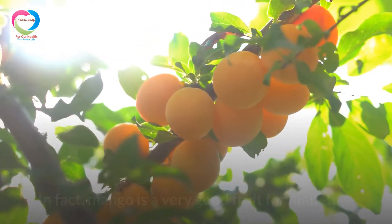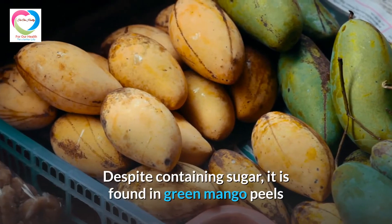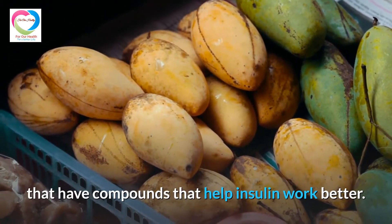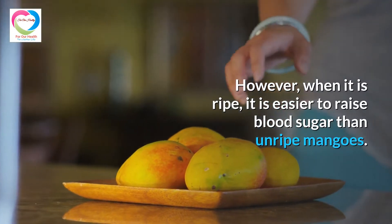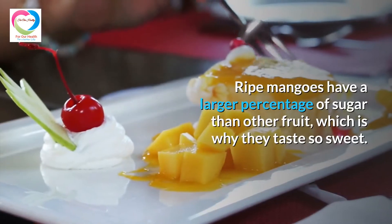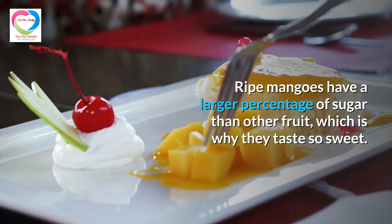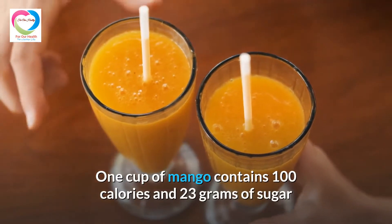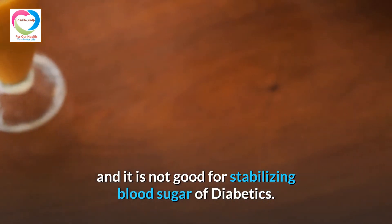2. Ripe Mango. In fact, mango is a very good fruit for diabetics. Despite containing sugar, green mango peels have compounds that help insulin work better. However, when it is ripe, it is easier to raise blood sugar than unripe mangoes. Ripe mangoes have a larger percentage of sugar than other fruits, which is why they taste so sweet. One cup of mango contains 100 calories and 23 grams of sugar, and it is not good for stabilizing blood sugar in diabetics.